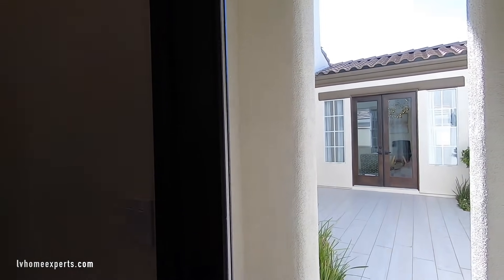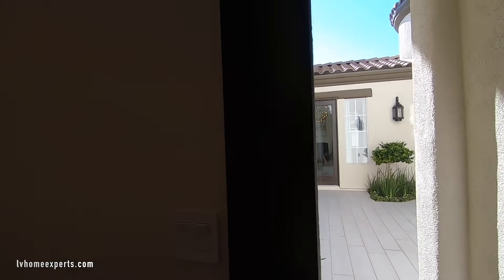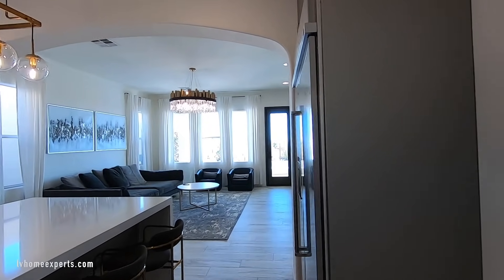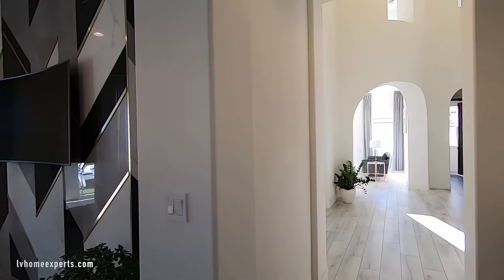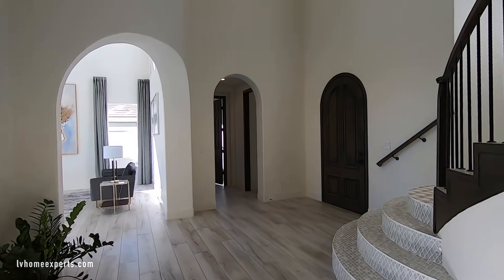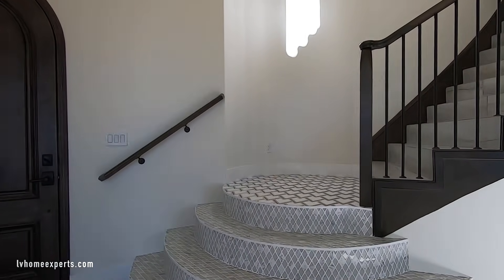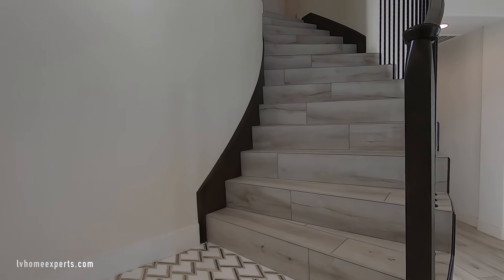Here's the door that takes you back out to the courtyard. I'll show you guys the backyard last — let's go upstairs. Take a look at the flooring; love the flooring transition as it goes into tile.